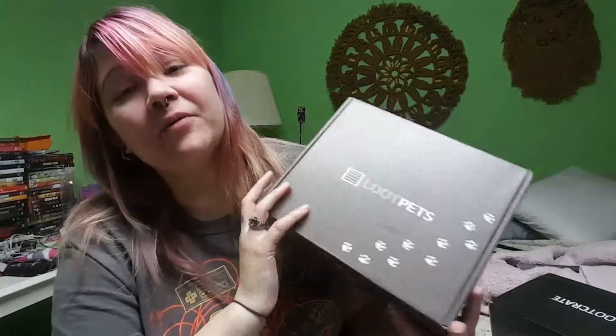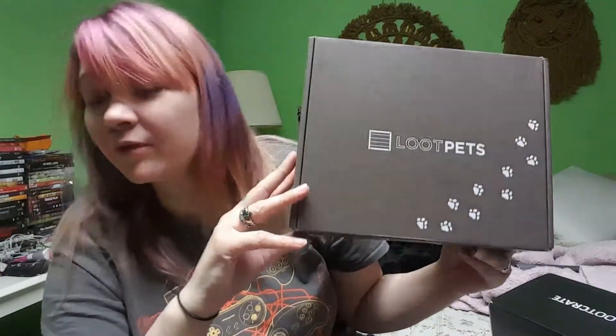All righty, everybody, we are back, and today we have the Loot Pet Box from Loot Crate. I think the theme for the normal boxes was 'build' — I'm pretty sure it was build. I don't know if that goes for the Pet Crate this month or not, because in the past, if it was hero or anti-hero, it also included Pet Crate. But I'm not sure about this one — we'll have to see when we open it up.